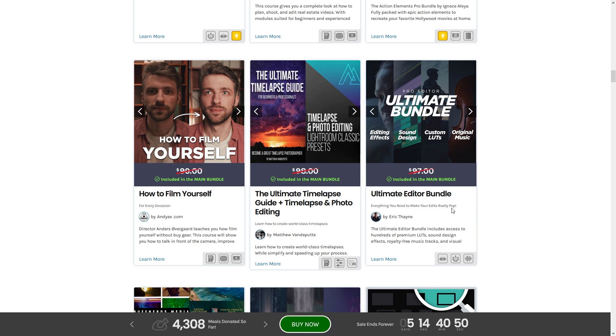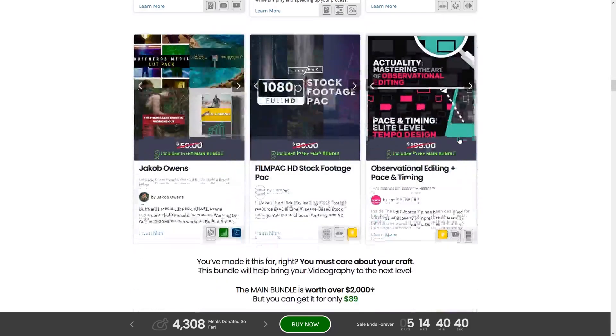Next up we have the Ultimate Editor Bundle, which includes editing effects, sound design, custom LUTs, and original music. Yet another asset pack — and this one's filling things out quite nicely.